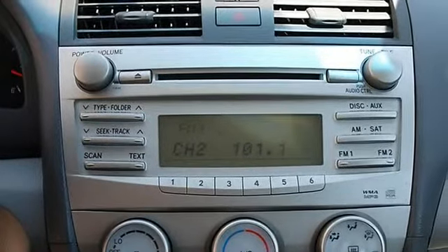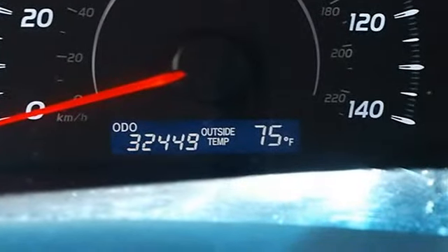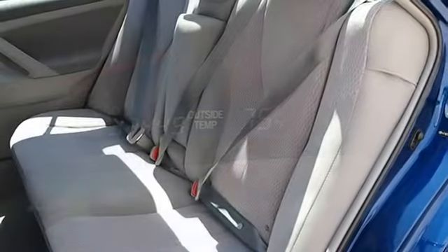Power Windows, Power Door Locks, Remote Trunk Release, Cruise Control, Keyless Entry, Vehicle Anti-Theft System, A.C., Rear Defrost, Auxiliary Power Outlet.